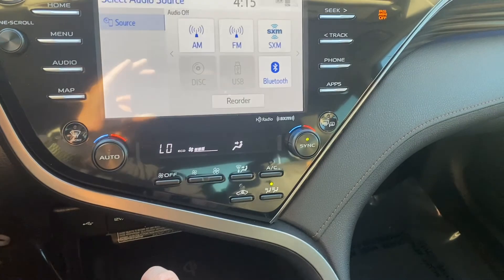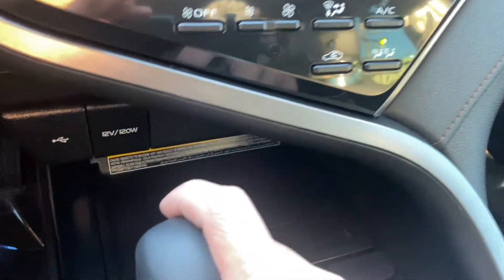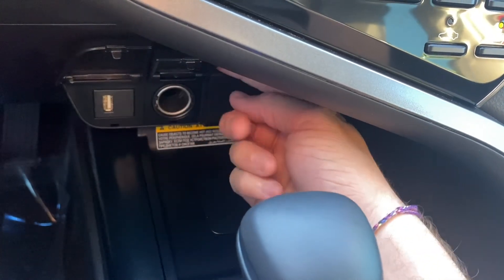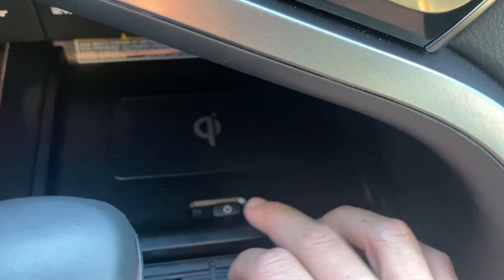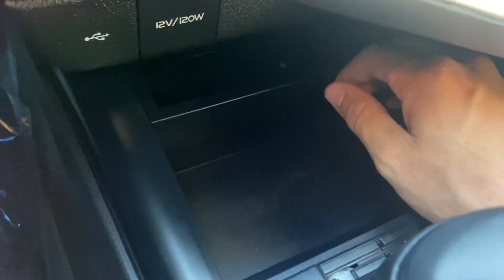Just down below, it comes stocked with dual-zone AC for both the passenger and driver's side. Down below that, we get a USB port and a 12-volt socket. It also comes with a wireless charging pad, which is super nice. You can turn that on and off with this power button right here, and shift it back to get a little bit of space under there.